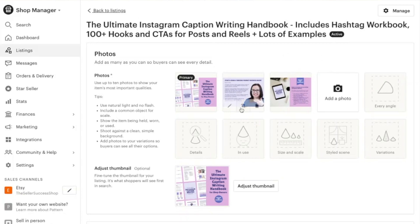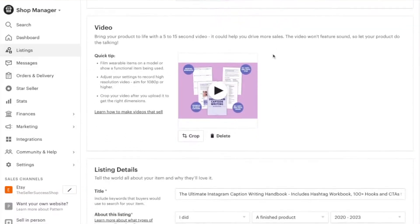You could also change the photo order or add a new photo to one of your listings, or if you haven't already, add a video to one of your Etsy listings. And great news — if you've had a sale and you're packing and shipping it, that counts as activity, so if you've had a sale today you don't need to do anything else.